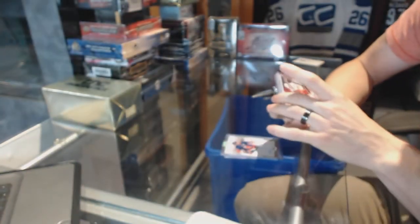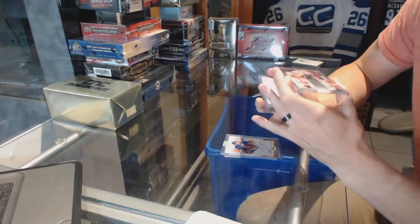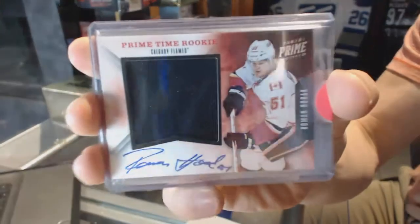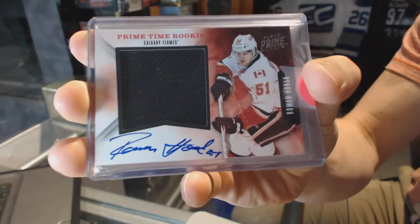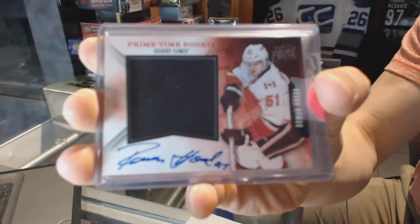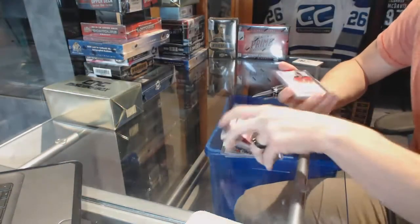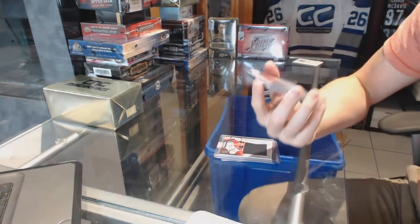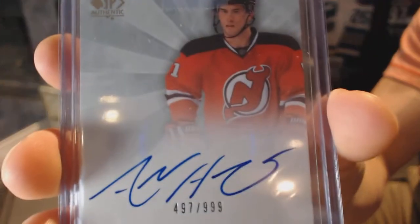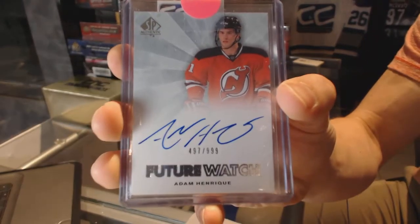11-12 Panini Prime Prime Time Rookie Jersey and Autograph, numbered 17 of 50, for the Calgary Flames — Roman Horack. And an 11-12 SP Authentic Future Watch Rookie Auto numbered to 999 for the New Jersey Devils.